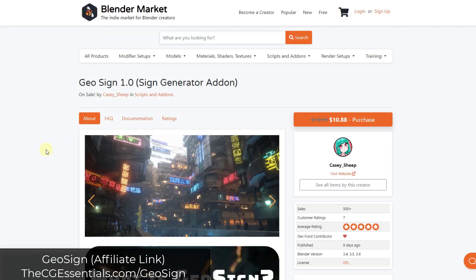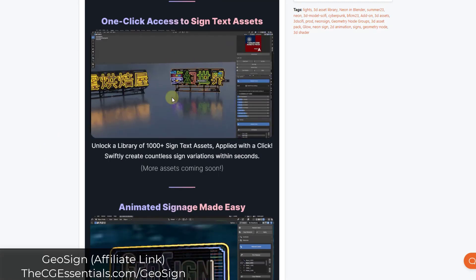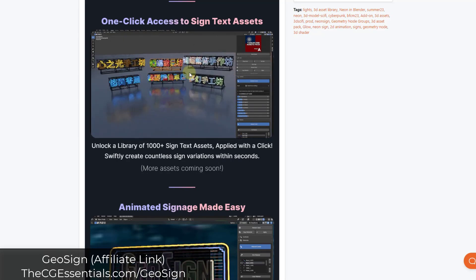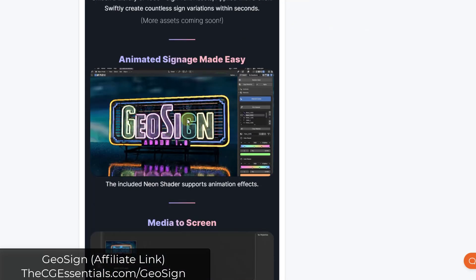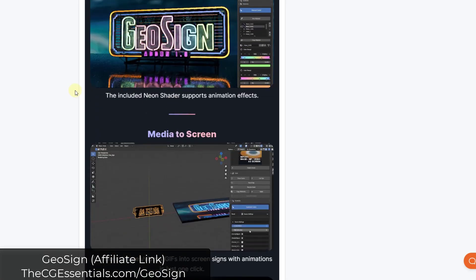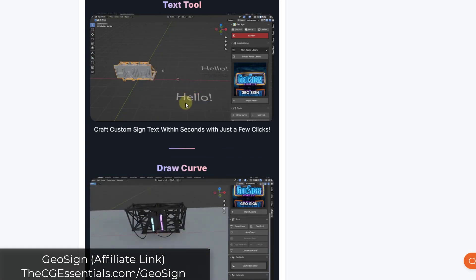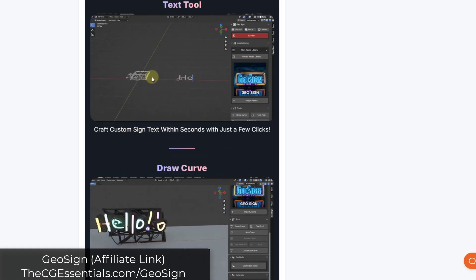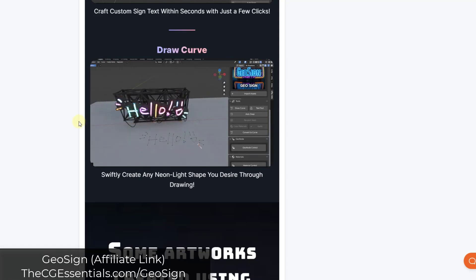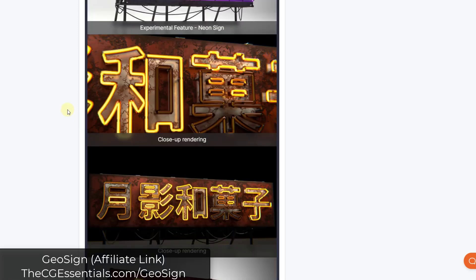Geo Sign is a tool designed to help you quickly create and generate different signs inside of Blender. You can use it to randomly create signs with different text, animate the lights on your signage to look like flashing neon, and take your images and videos and create them as signs in your scenes. It also lets you use custom text on a sign and draw curves that become part of the sign. You can check this one out specifically by going to cgessentials.com/geosign.